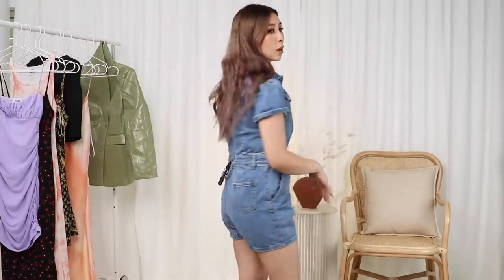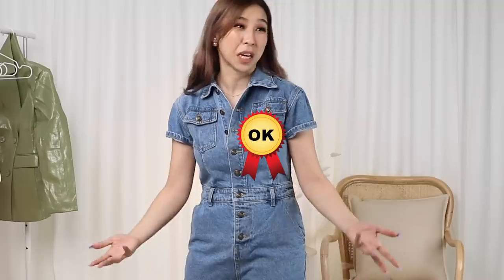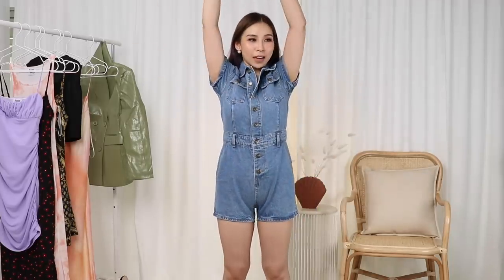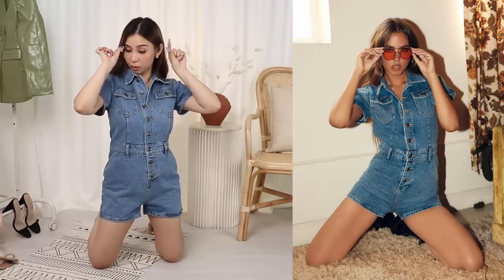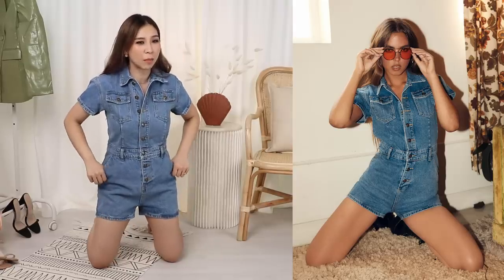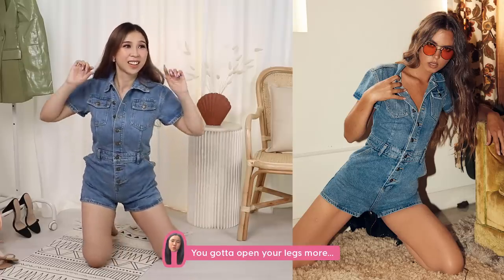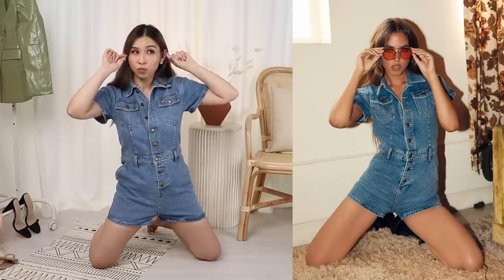The model looks freaking amazing in it and I look okay. I just can't do any big movements — if I put my hand up, there's a camel toe. Her crotch is like all the way up in the photo. It's definitely short.